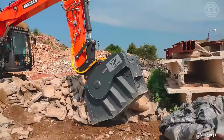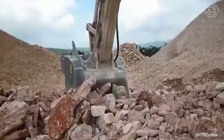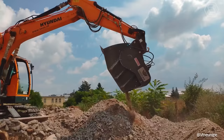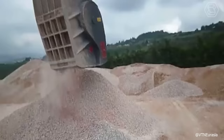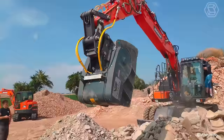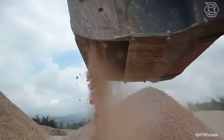The VTN Crusher Bucket, attached to excavators, offers an economical solution for on-the-go crushing tasks. It enables on-site processing of materials, reducing the need for purchasing or renting standard portable jaw-crushers. This attachment features an adjustable input material thickness, allowing the output size to range from 0.5 to 5.5 inches.